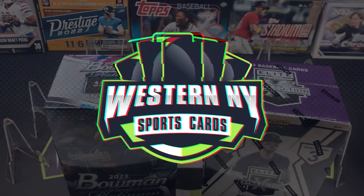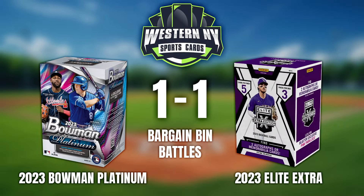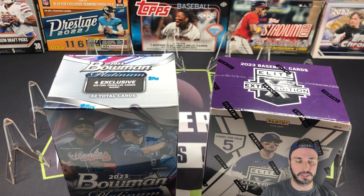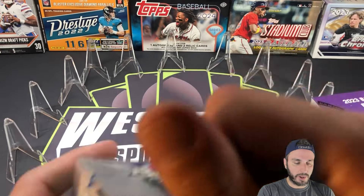What's up everybody and welcome to round number three. I've been really enjoying these bargain bin battles — Bowman Platinum versus Panini Elite Extra Edition Baseball. Right now it's one to one. I had Elite Extra win in the first round, barely. It was a Paul Skenes numbered card that pushed it over the top, and Bowman Platinum was fantastic in the last video.